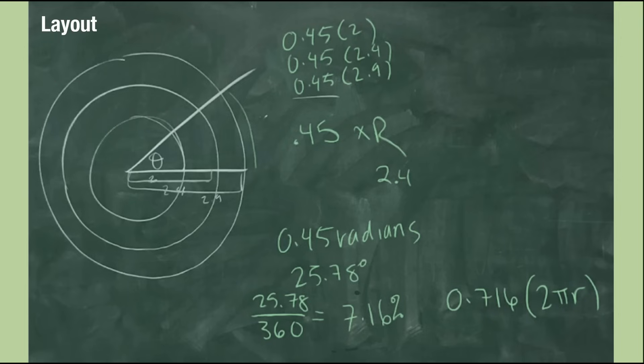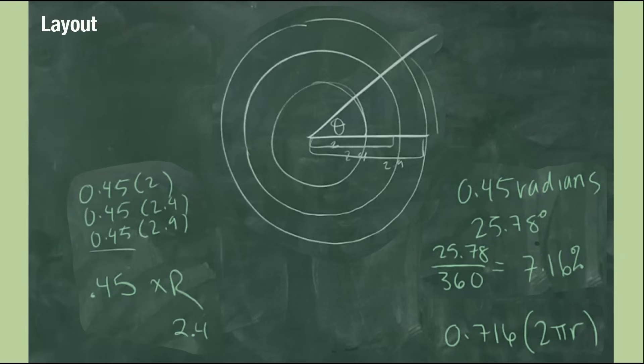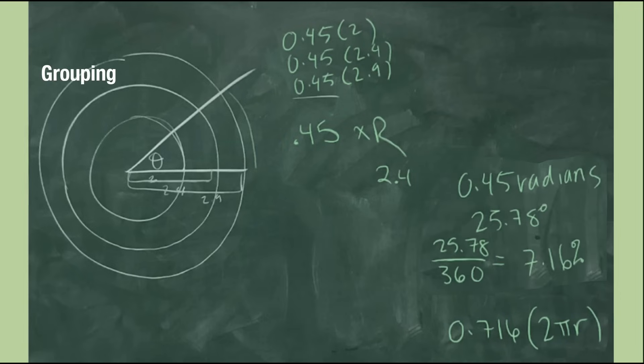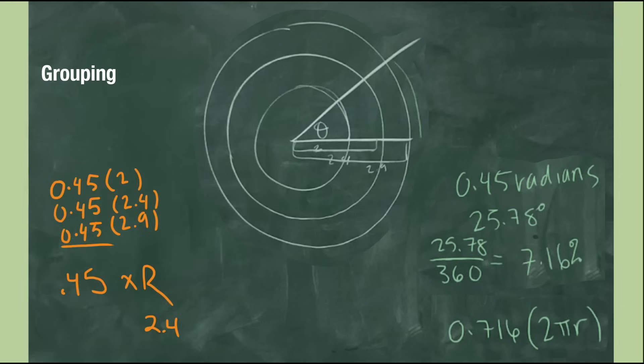There are two calculations happening — here and here — but because the layout has placed them vertically, it feels like they are all part of one continuing calculation. Vertical layouts often make it difficult to compare and contrast two methods. To fix this, she could rearrange the board and place these two methods side by side instead. Next, regarding grouping: it might have been easier to distinguish these two methods if there had been more spacing between them. Because of the close proximity and use of the same color, it makes the viewer believe this is all one example. She could give plenty of space when placing them side by side, and even consider using different colors for each method.